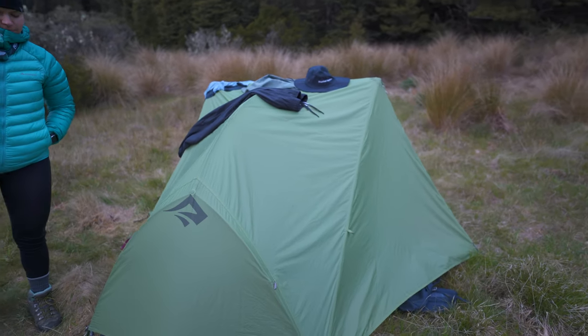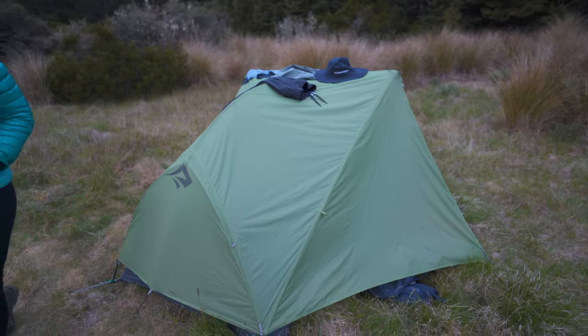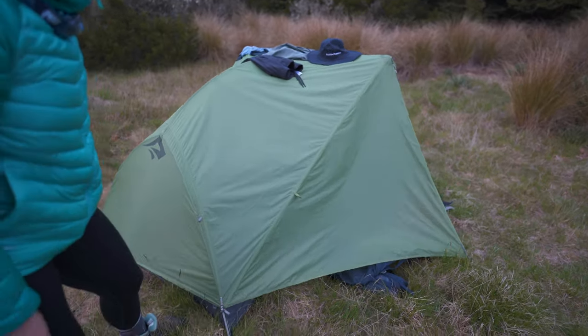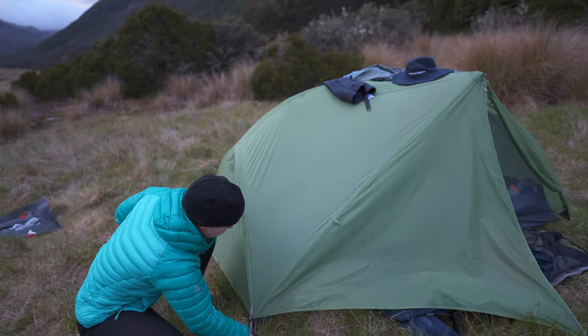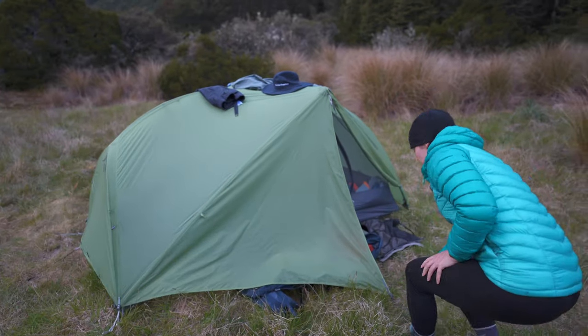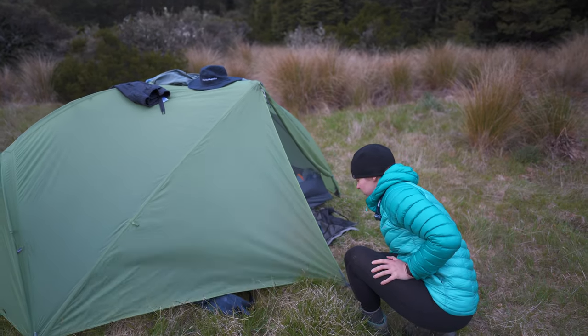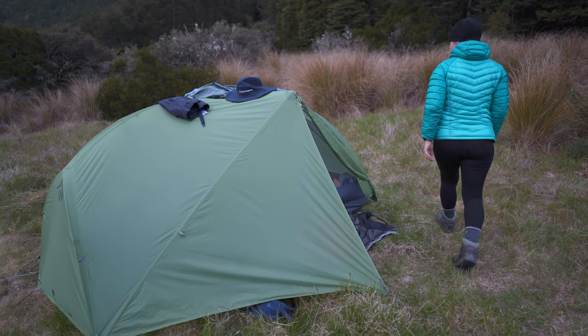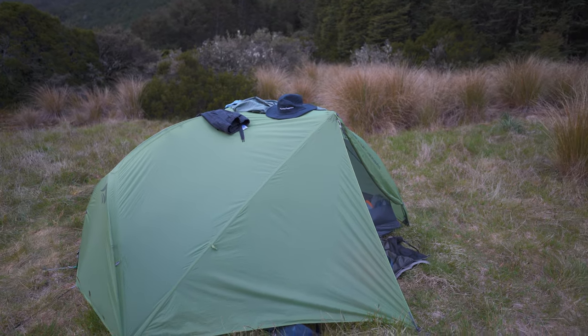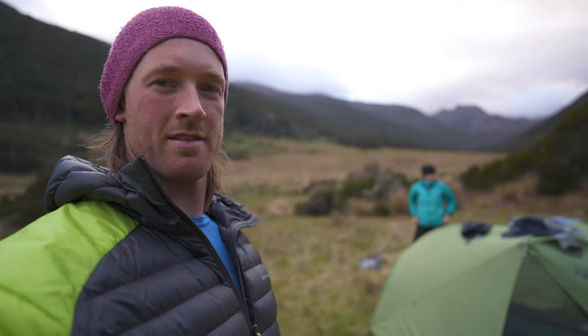We pitched it up and when we left it it was taut, but look how saggy it's gone just from the sun hitting it. That's not even water — you can tension it up and make it taut again, but this is what steel nylon is like. That's why I like my little Nemo Osmo tent which just stays taut from when you pitched it. Not really the biggest fan of steel nylon now after experiencing that Nemo Osmo fabric — it's lightweight and good, but sagging's kind of gross.